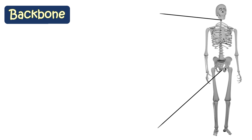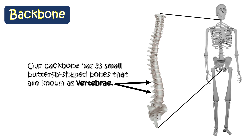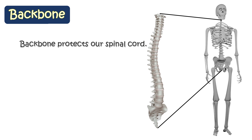Our backbone has 33 small, butterfly-shaped bones that are known as vertebrae. Thus, our backbone is also known as the vertebral column. The backbone protects our spinal cord and also helps us to stay upright.